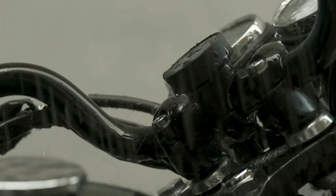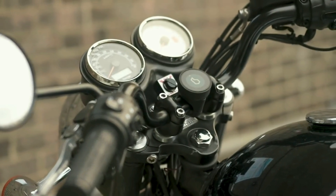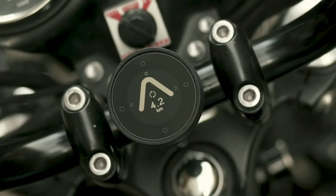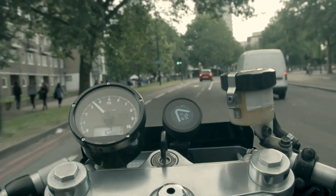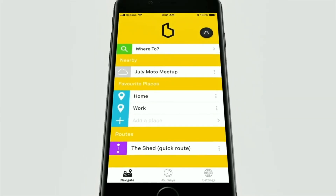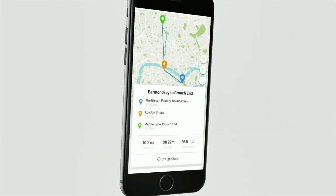It's waterproof and shockproof and has a really sturdy mounting mechanism. The battery lasts for 30 hours of use and is then charged by USB. The display works great in direct sunlight but also has a backlight for nighttime riding, and the app will track all of your rides so you can go back and see where you've been.